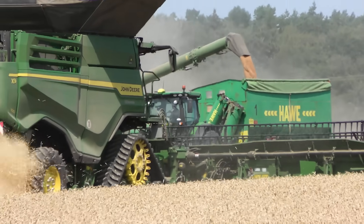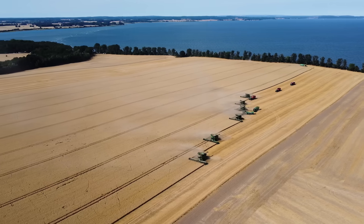Hello, I'm Volkmar Brandt from Baltic Agrar on the island of Rügen. We are in the harvest right now. We are a farming operation on the island.